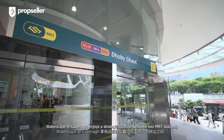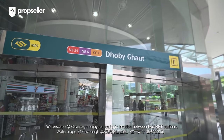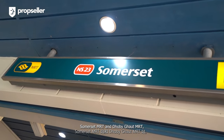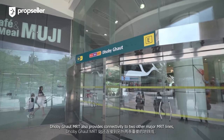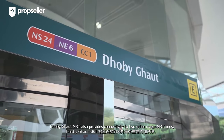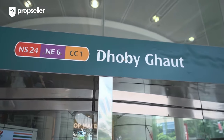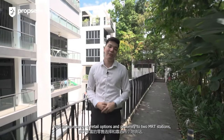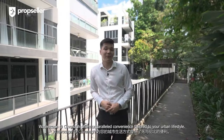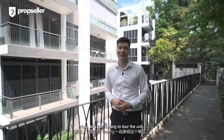In terms of transportation, Waterscape at Cavenagh enjoys a strategic location between two MRT stations — Somerset MRT and Dhoby Ghaut MRT — both part of the North South Line. Dhoby Ghaut MRT also provides connectivity to two other major MRT lines: the Circle Line and Northeast Line. With an abundance of retail options and proximity to two MRT stations, Waterscape at Cavenagh offers unparalleled convenience tailored to your urban lifestyle.